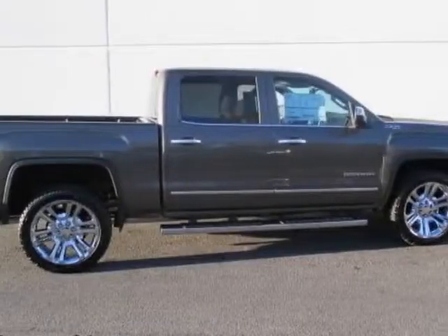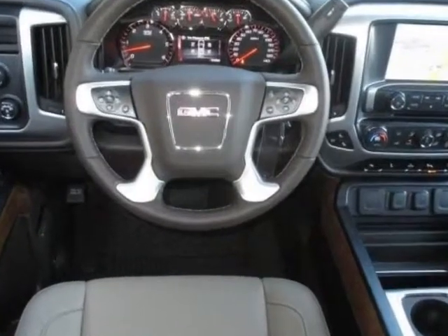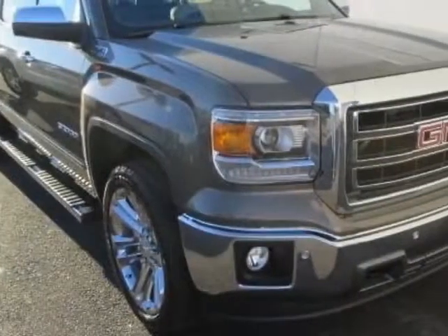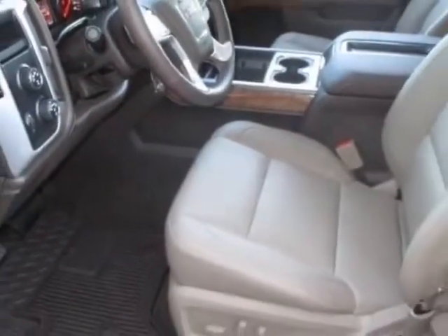Look at this new 2014 GMC Sierra 1500. For your protection, this vehicle has a full factory warranty. This vehicle gets an estimated 16 miles per gallon in the city and an estimated 22 on the highway.